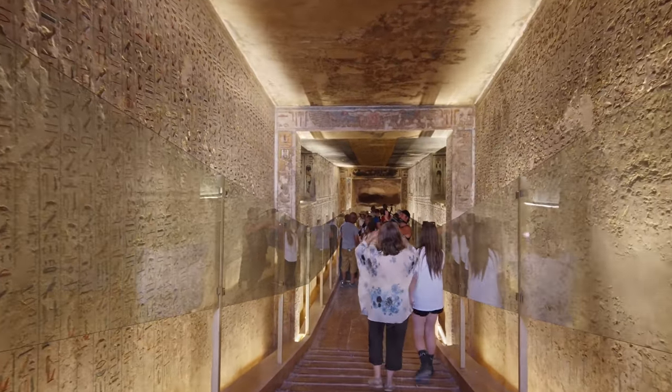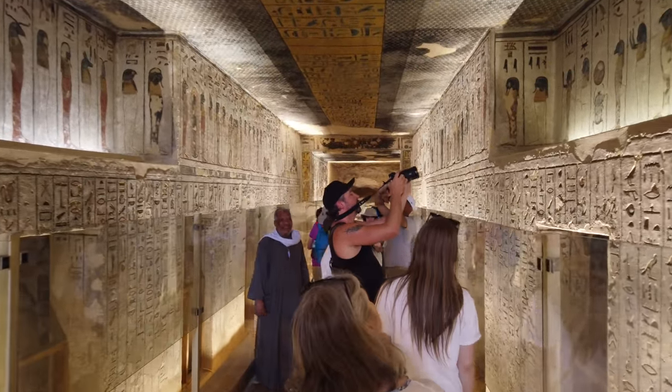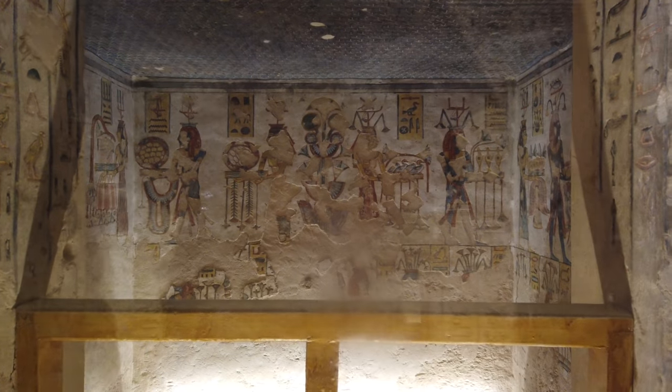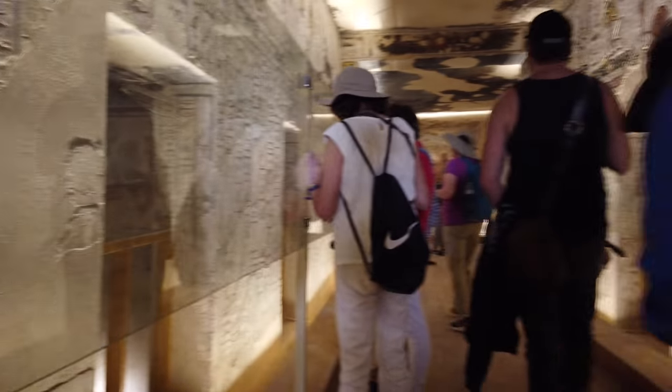Photographs were not allowed inside these chambers and tunnels until quite recently. Now you simply buy a separate photo ticket, and that is what allowed me to film in 4K video.